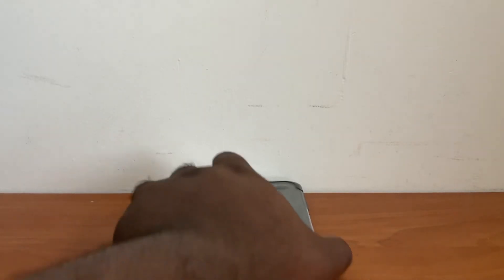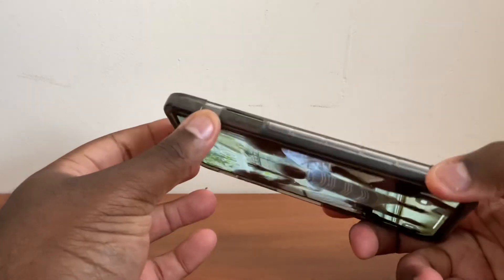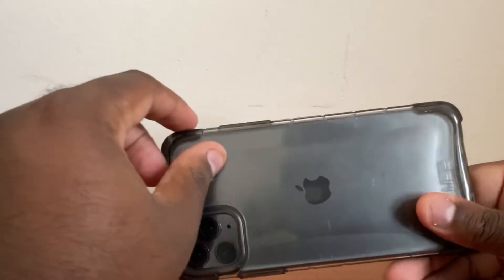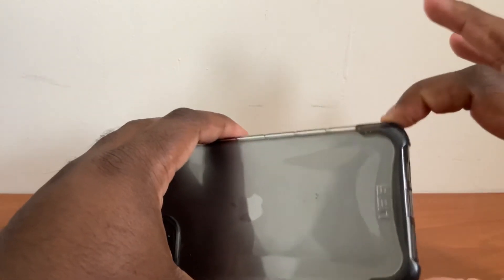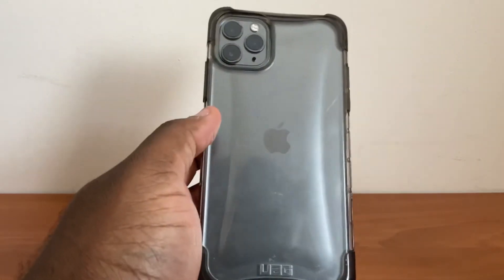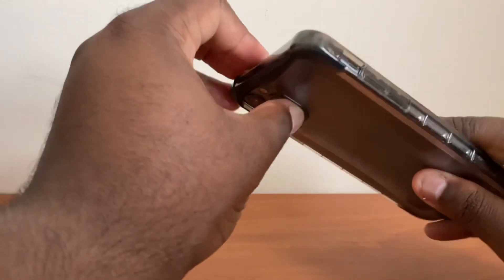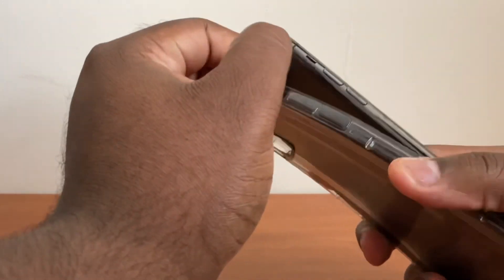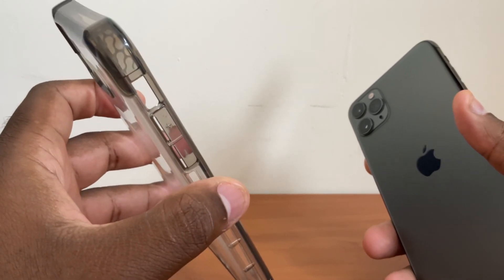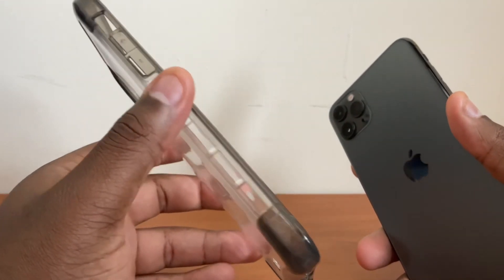The final case in the lineup is from Urban Armor Gear, from their Plyo series, coming in at $40. I had never heard of Urban Armor Gear before, but I watched a YouTube video from a channel called Everything Apple Pro, where he was on a 50-foot tower dropping iPhones with cases down to the ground. The case that protected the iPhone the best was the Urban Armor Gear — the phone never cracked inside it. So I went to their website, checked out their lineup, and the Plyo series was the one I liked best, especially if you're interested in a clear case. It's TPU and polycarbonate, so you'll get some yellowing on the edges, but it's not too bad. It's probably the slimmest case in their lineup.